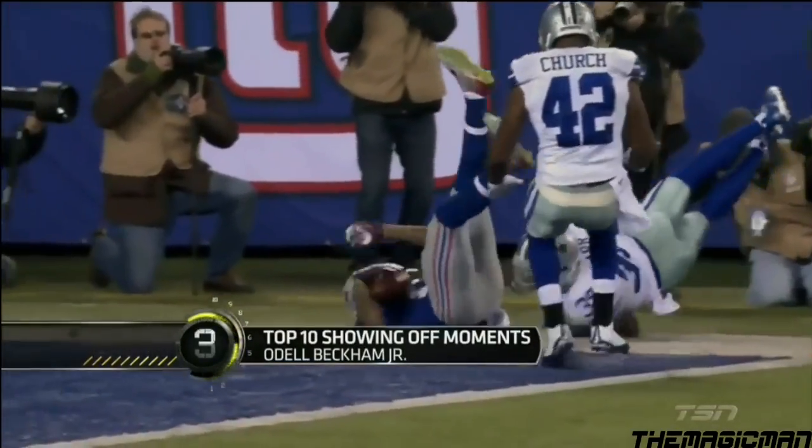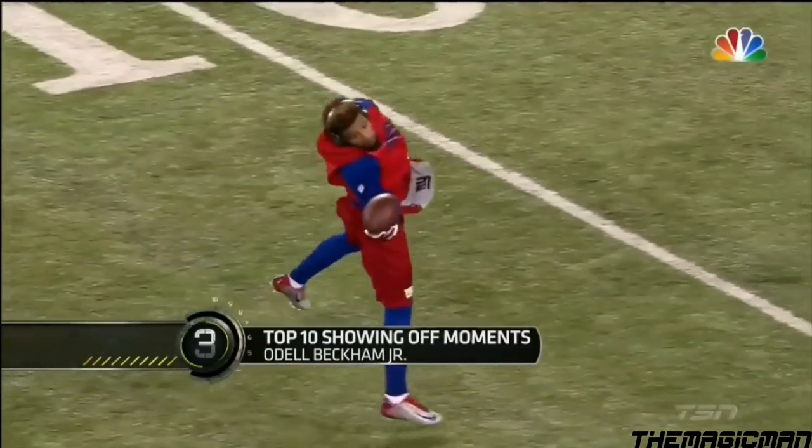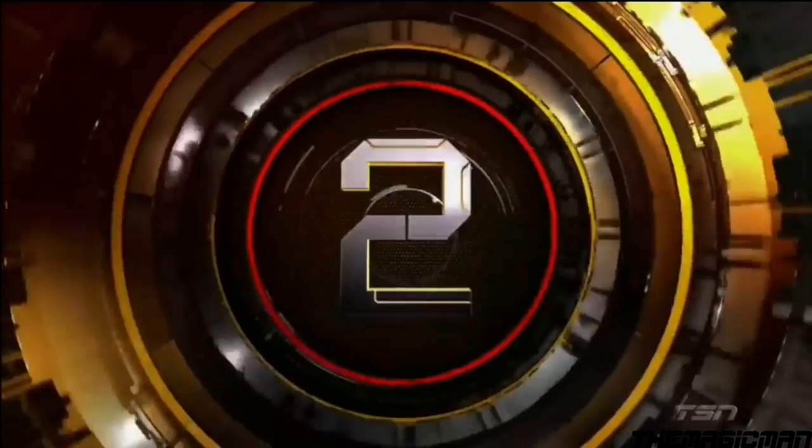Everyone remembers Odell Beckham Jr.'s amazing one-handed catch against the Cowboys, but it would have come as no surprise if you watched OBJ during his pregame warm-up. He just put on a show — he just needs one hand, from full court heaves to flashy dunks.